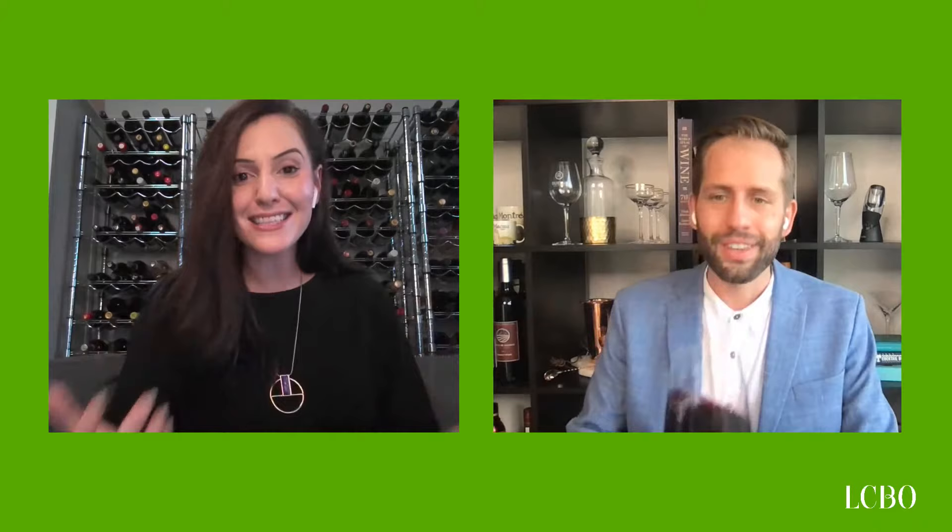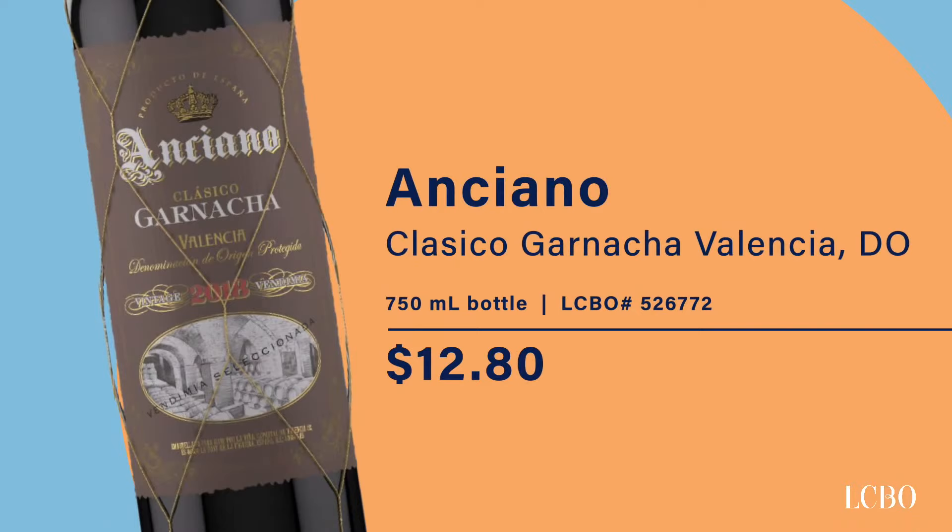Our last wine of the evening is the Anciano Classico Garnacha from Valencia. We just left Cannonau, which is also Grenache but from Sardinia — so we're going to experience something different with this wine. Anciano is a lovely producer making wines all across Spain, and Valencia is known for its production of Garnacha. Valencia is on the Mediterranean coastline of Spain — actually a straight run across from Ibiza in the Balearic Sea — so it's a very warm, very sunny climate.